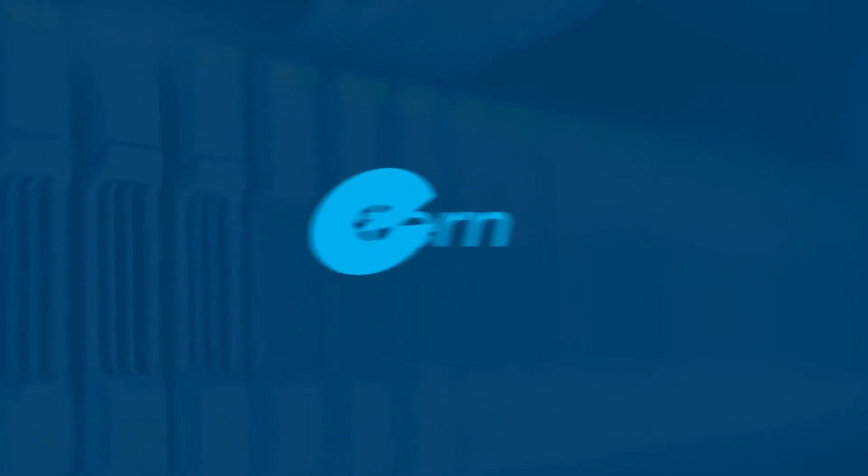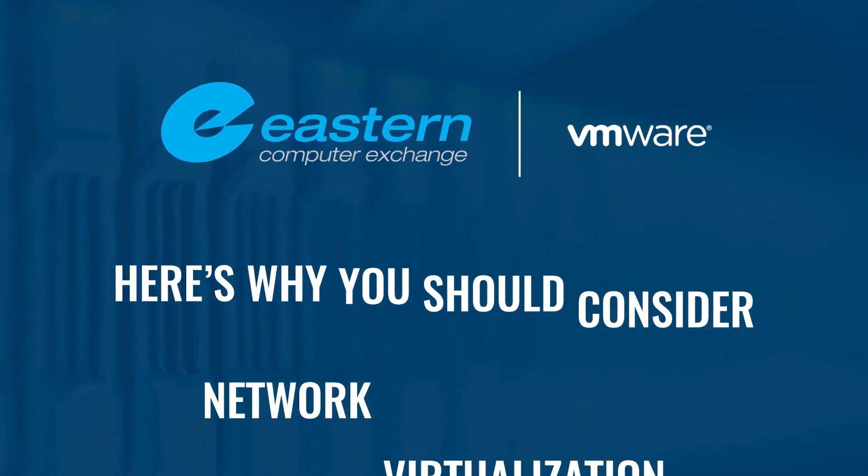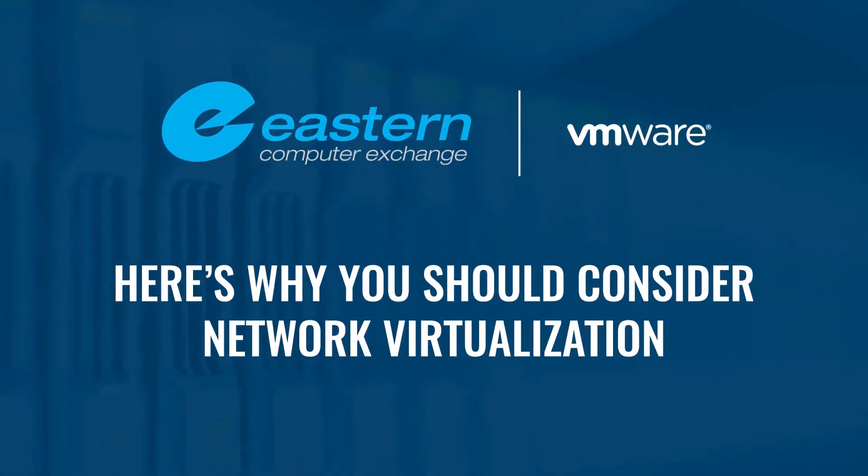At Eastern Computer Exchange, we can help you become more agile, flexible, and secure through network virtualization with VMware NSX.